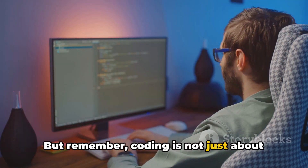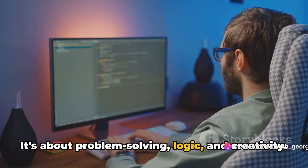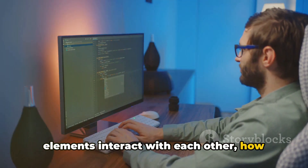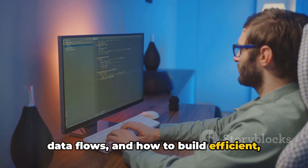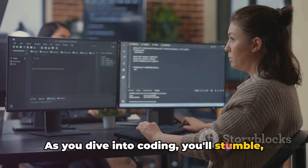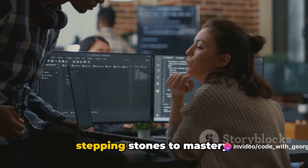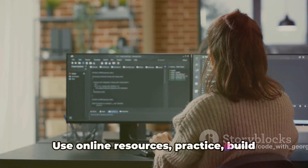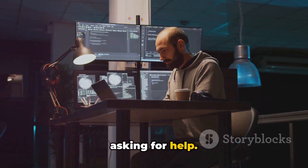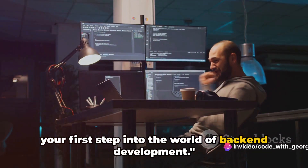Remember, coding is not just about writing lines of code. It's about problem solving, logic, and creativity. It's about understanding how different elements interact with each other, how data flows, and how to build efficient, scalable solutions. As you dive into coding, you'll stumble, you'll falter, and that's perfectly fine. Embrace the challenges, for they are the stepping stones to mastery. Use online resources, practice, build small projects, and don't shy away from asking for help. Master these languages and you've taken your first step into the world of back-end development.